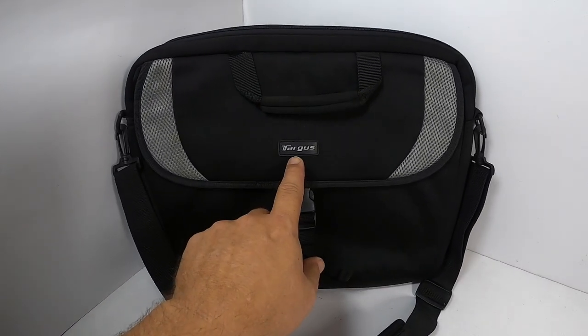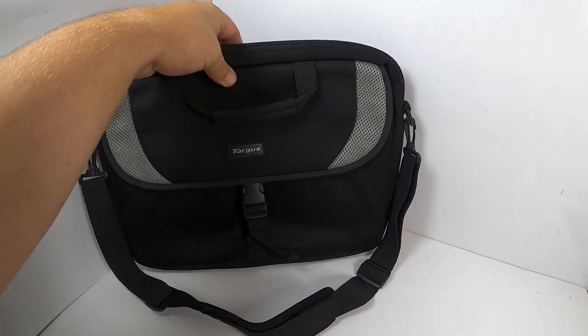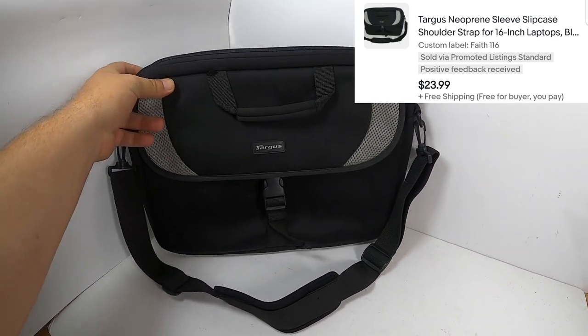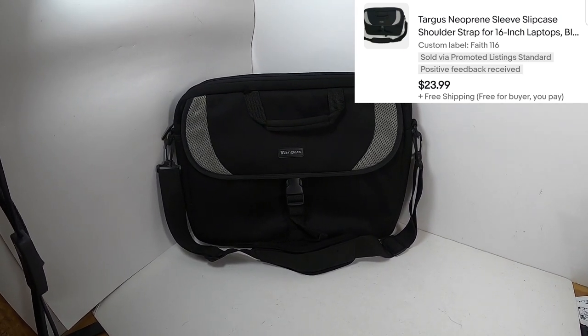This is a Targus computer bag — a little satchel made out of neoprene. It's very lightweight. I paid a dollar for it and it sold for $24. It is so lightweight and easy to mail — all I have to do is stick it into a large poly bag and it will mail out for about $4.80.